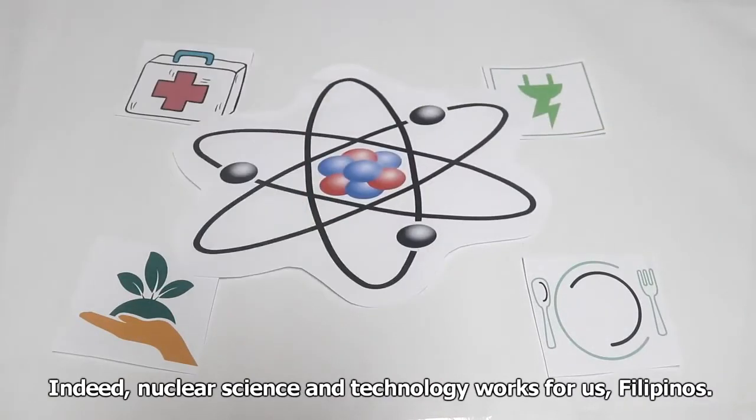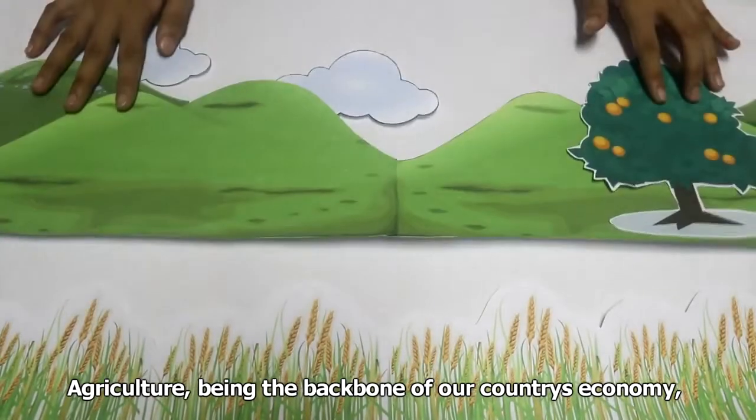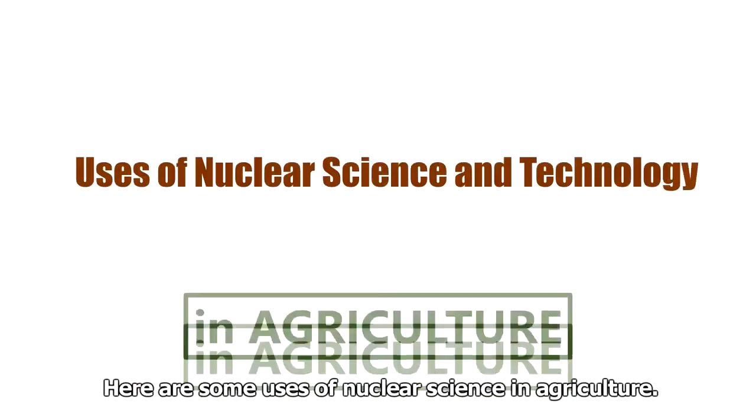Indeed, nuclear science and technology works for us Filipinos. Agriculture, being the backbone of our country's economy, can benefit so much from it. Here are some uses of nuclear science in agriculture.